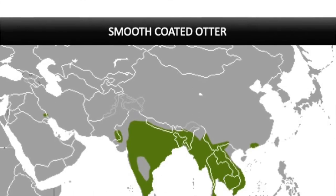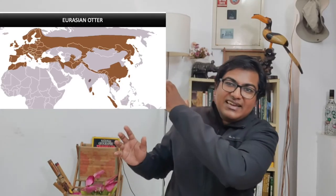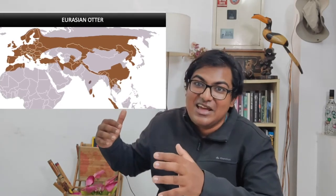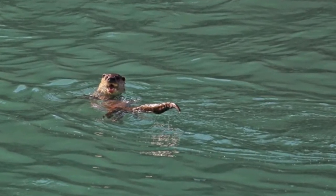The first one is the smooth-coated otter, which is present across the Indian subcontinent. If you've seen an otter in your life, by the law of probability you would have seen a smooth-coated otter, because that's the most common otter across India. The next one is the Eurasian otter, which is quite rare. Its distribution spans all the way across Europe, to China, to Southeast Asia. In India, their distribution passes through the Himalayas, especially the Terai region. Later, their distribution was found in Satpura in 2016, and their presence was also found in the Western Ghats and very recently in the Eastern Ghats as well. They're also present in Sri Lanka.